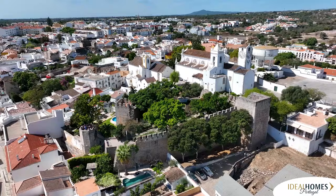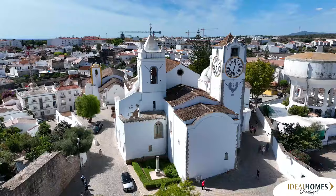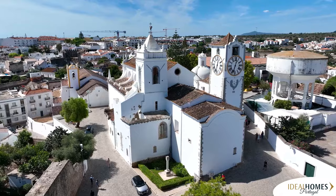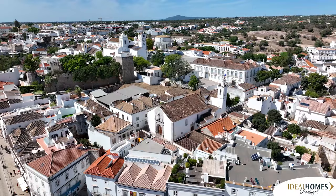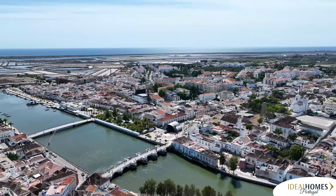The majority of its damage happened in the earthquake of 1755. While exploring the castle, cross the square to see the impressive church, Igreja de Santa Maria do Castelo, or visit other nearby churches for the art and architecture, including murals created with the famous Portuguese blue tiles.